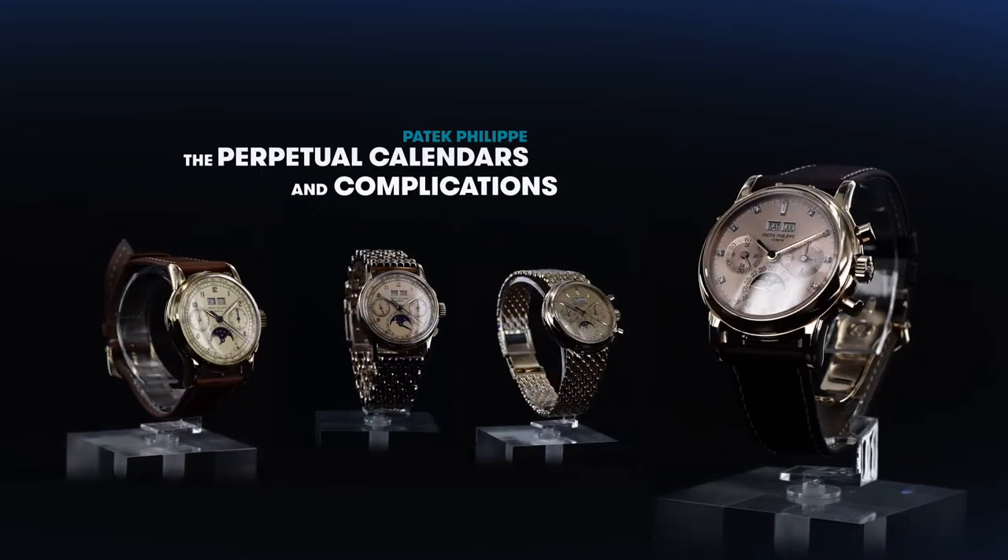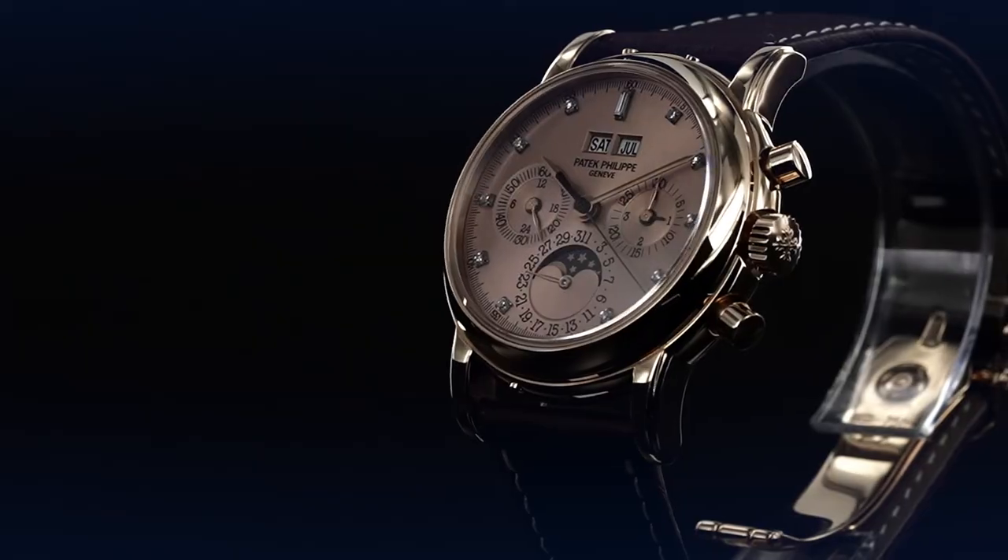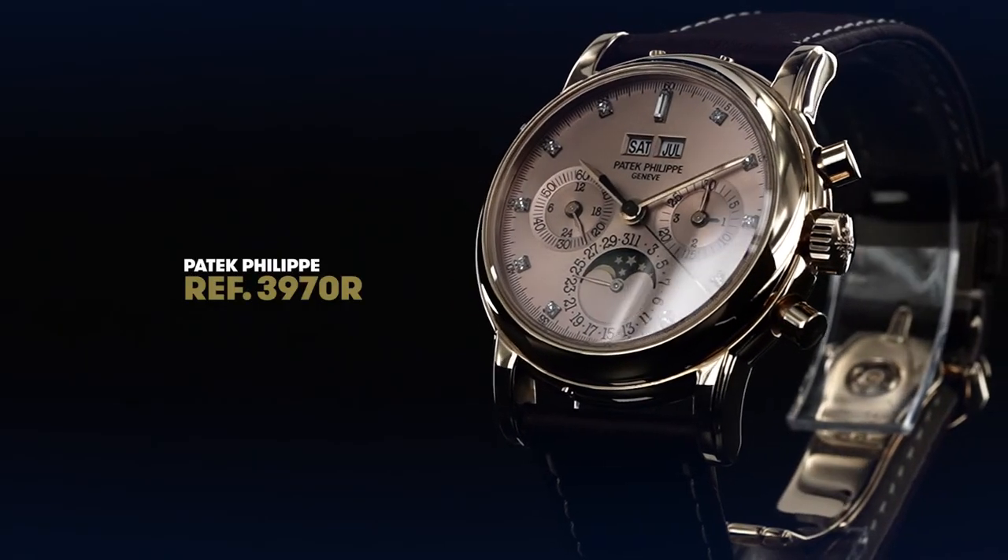The dial is the face of the watch. When you look at the watch, the first thing you will see is the color of the dial — it's the beauty of the dial. Then you will see the case and finally you will see the movement. With Patek, the dial is always perfect.